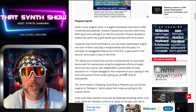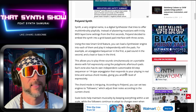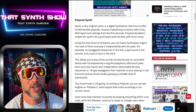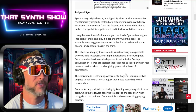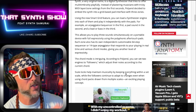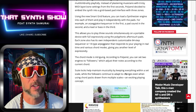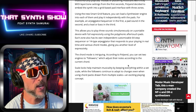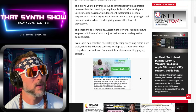It allows you to play three sounds simultaneously on a portable device with expressivity using polyphonic aftertouch. That's the two words of the year — polyphonic aftertouch. Chord modes are intriguing: you can set two engines to followers which adjust their notes according to the current chord. Scale locks help maintain musicality by keeping everything within a set scale.